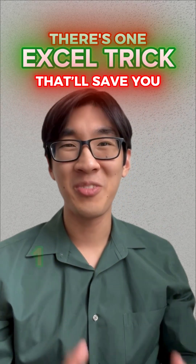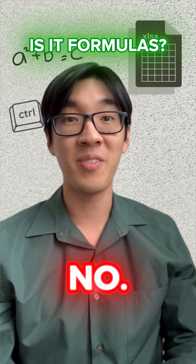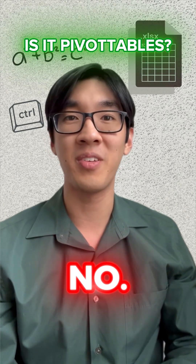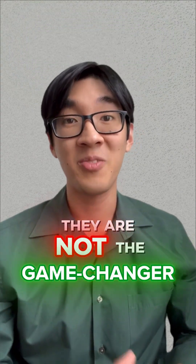There's one Excel trick that'll save you 12 plus hours every single week. Is it formulas? No. Is it pivot tables? No. Shortcuts? Still no. Those are good, but they are not the game changer.